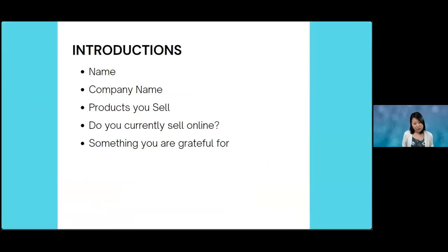I want to have some introductions from everyone. If you can, just tell me your name, the company name, what products you sell, and if you currently sell your products online. I've been doing this thing with my family where we talk about one thing we're grateful for every day. I'm grateful that my husband cleaned out a closet this weekend. I'm going to go down the participant list for some quick introductions.